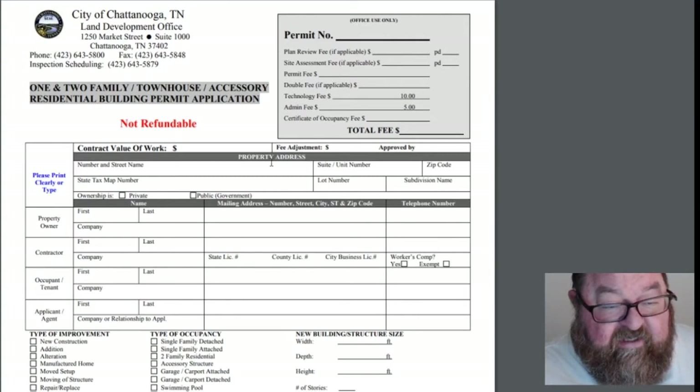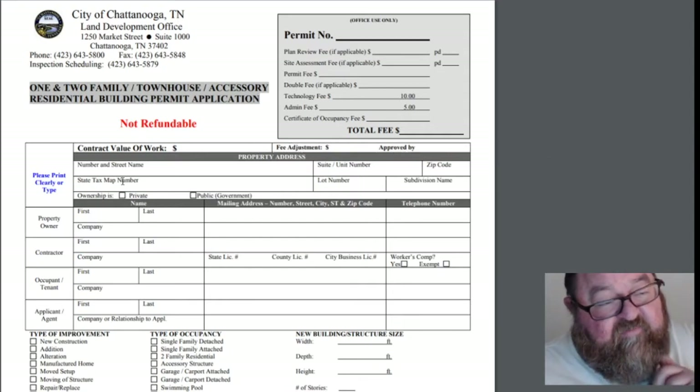You would place your street number and address, your zip code, and your state tax map number. You can get that from your local GIS — your geographical information system — or it would be on your deed or your survey. You can literally just call your city and give them your address, and they'd probably give you the tax map number. There's typically a number format like 127A-E-011.